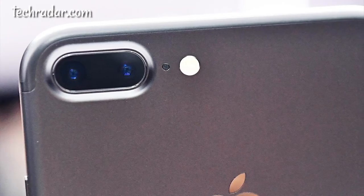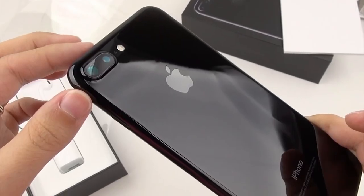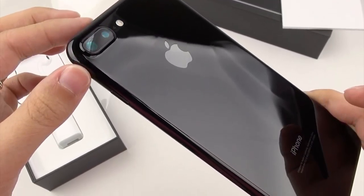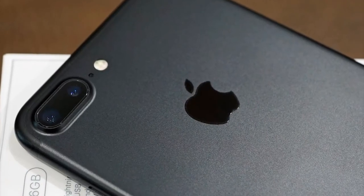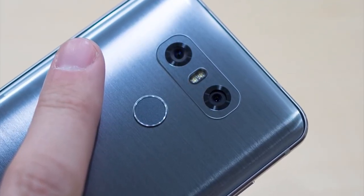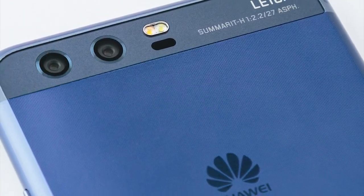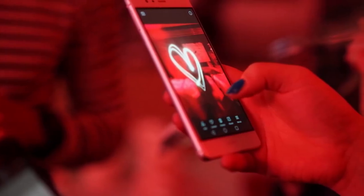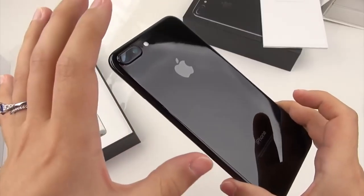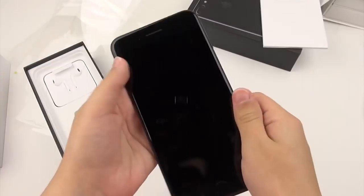Dual lens camera. The new iPhone wasn't even the first phone to have two cameras on its back. Even before the iPhone 7 Plus hit the market, there were plenty of dual-lensed options available. Granted, the shift in focus from simply providing multiple field views and gathering more color data to taking advantage of the depth-of-field effect provided by utilizing two lenses wasn't in full swing until Apple entered the game.